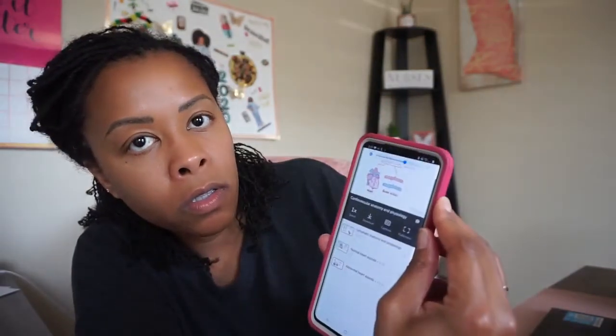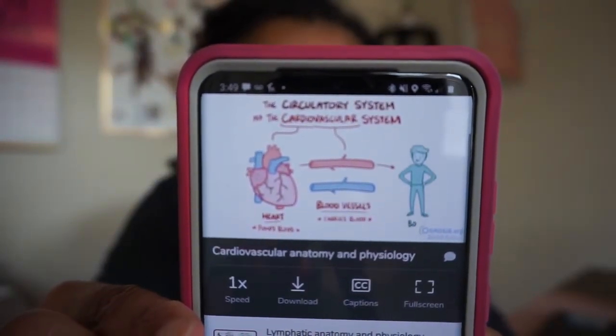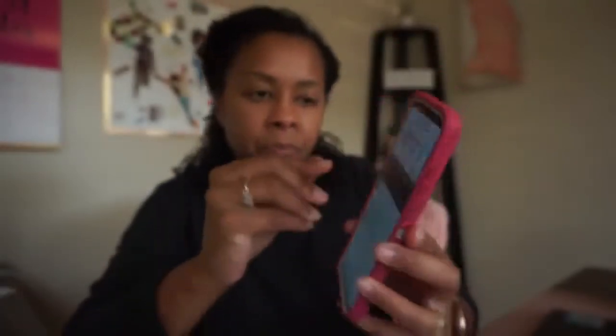For Osmosis, it's pretty much the same thing where they have these videos — like here's the cardiovascular system and they have a lecture video. So having those apps is going to be very helpful to me because I'm a very visual learner. I was also told that they work together — for instance, if we're doing the cardiovascular system, you can do the quizzes and short videos on Picmonic and then Osmosis has longer lectures on the same topic. So everything kind of works together.